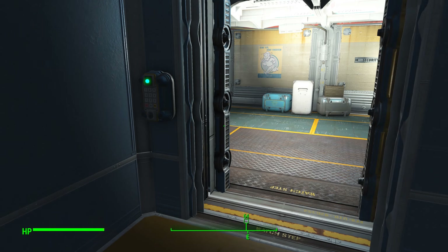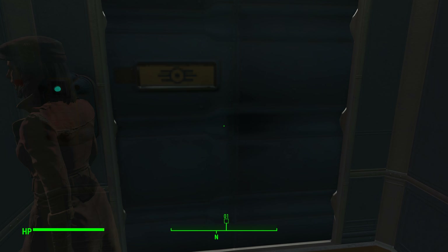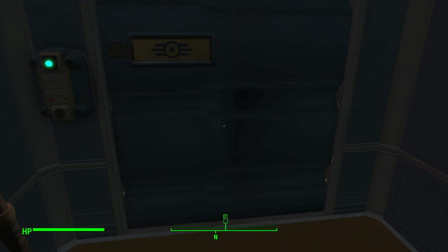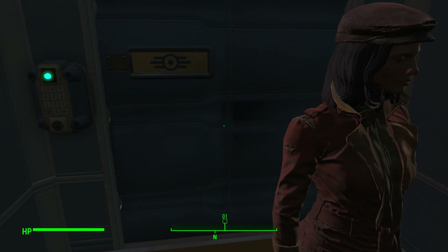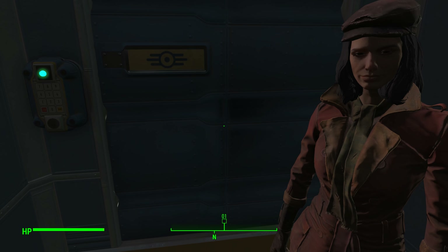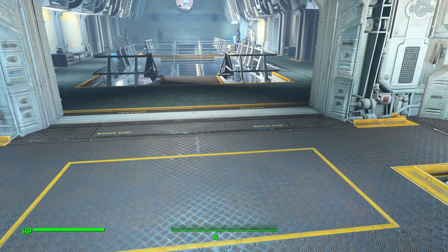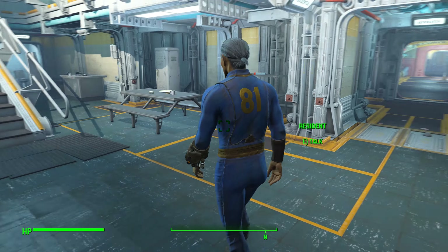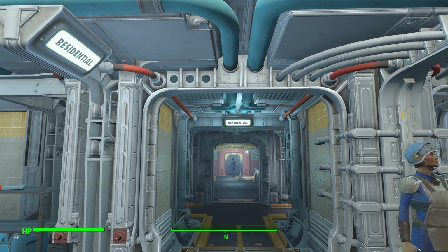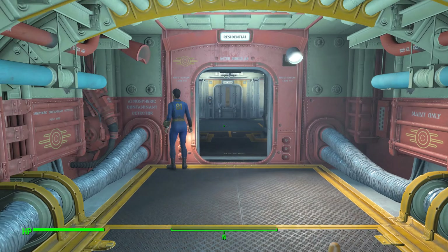Head to the elevator and head downstairs. Ignore the little idiot that runs up to you as soon as you get in here, unless you want a tour of the vault with someone who walks slower than my grandmother. Head inside and go down to the bottom level, down to the residential area, because at the end you're going to find the classroom.